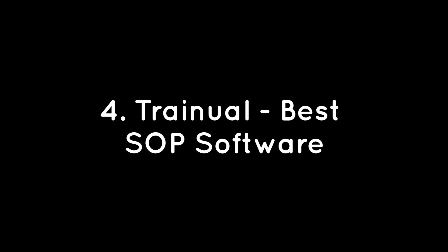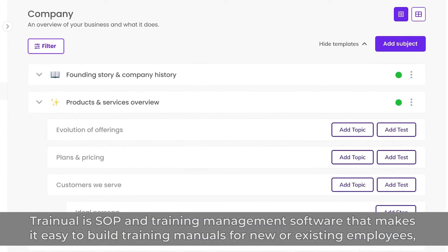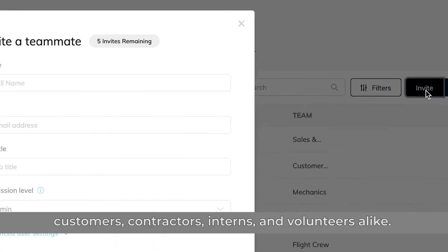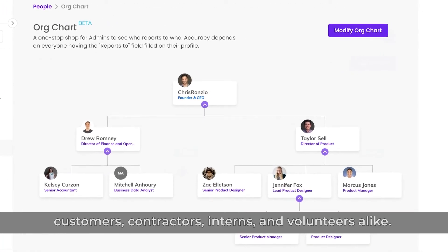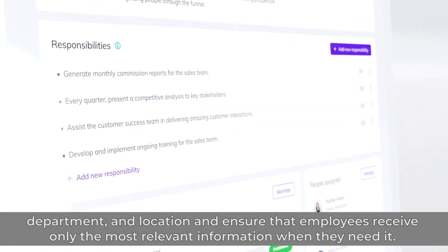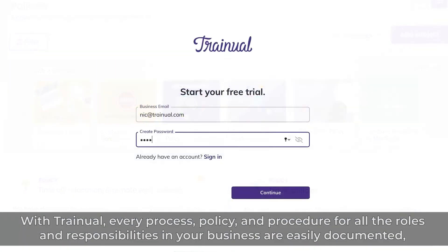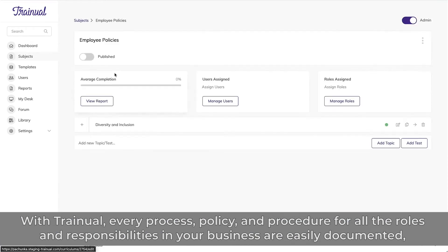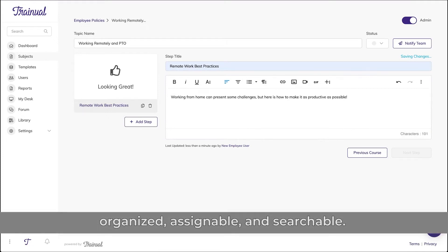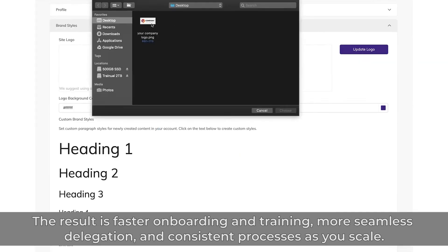Number 4: Trainual – Best SOP Software. Trainual is SOP and training management software that makes it easy to build training manuals for new and existing employees, customers, contractors, interns, and volunteers alike. With Trainual's automated onboarding module, managers can assign content by role, department, and location to ensure that employees receive only the most relevant information when they need it. Every process, policy, and procedure for all the roles and responsibilities in your business are easily documented, organized, assignable, and searchable. The result is faster onboarding and training, more seamless delegation, and consistent processes as you scale.